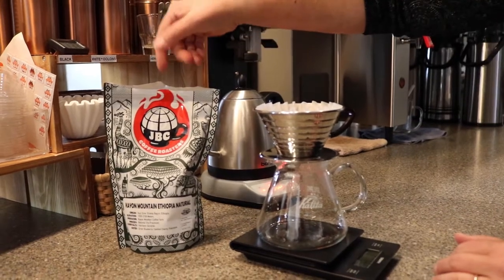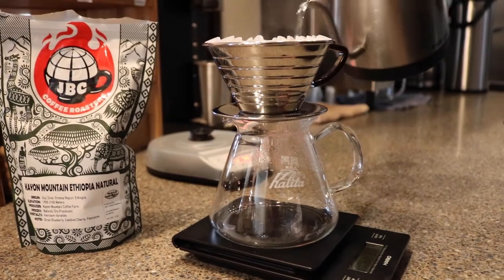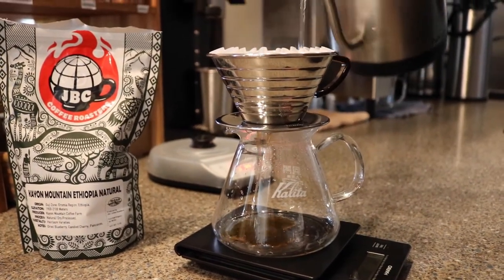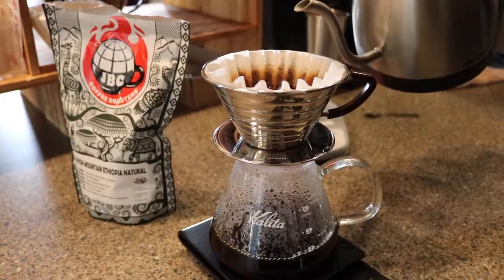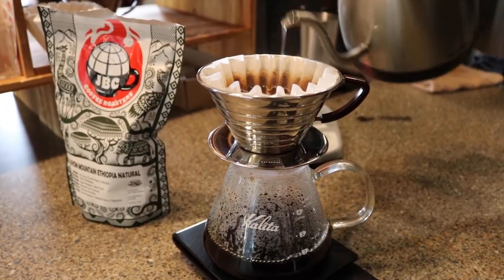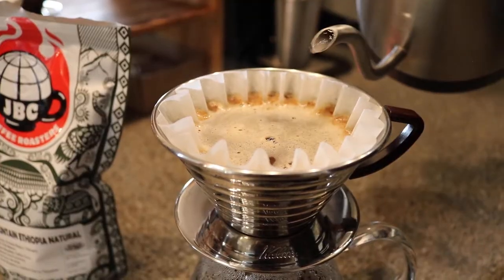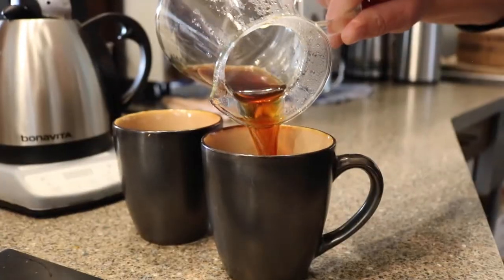This is the Kayan Mountain Ethiopian natural coffee. This is called the Bloom — we just add a little bit of water. With the pour-over, there's quite a bit of waiting. We have internationally acclaimed Johnson Brothers JVC coffee out of Madison. There's a lot of stuff going on right here to make a great cup of coffee. You know the coffee's good when it fogs up your glasses.